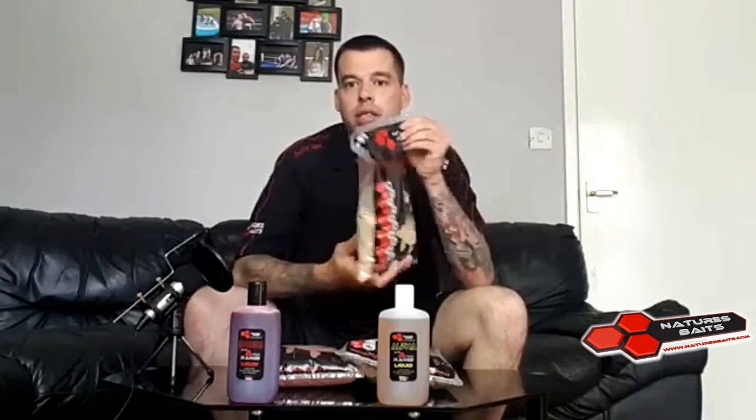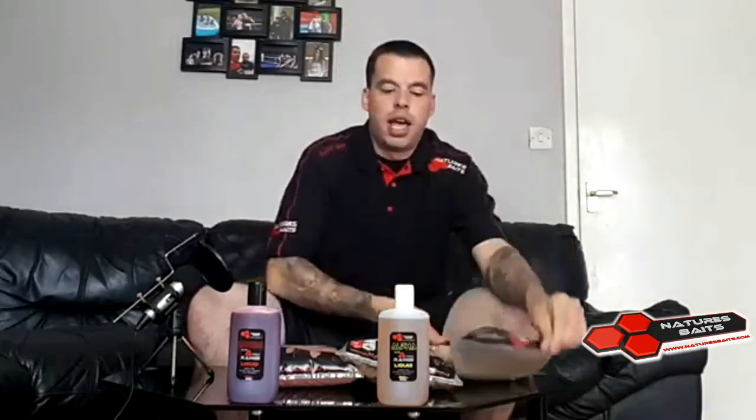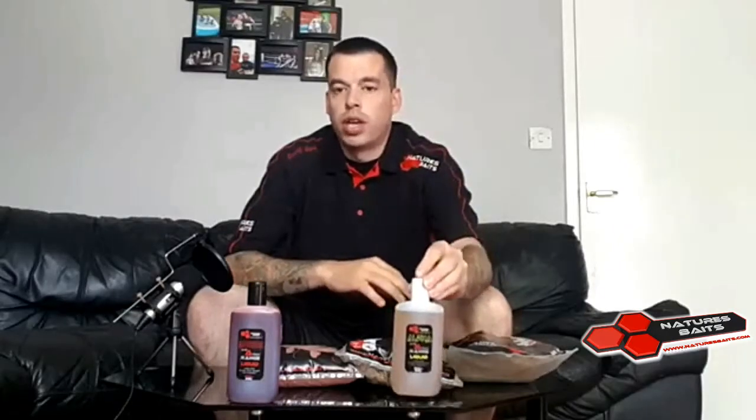You can also get the Alpha Stick Mix and the Alpha High Attract Glug, which also smells amazing. Put those three products together and fish with a combination of them — I'm sure your catch rate will skyrocket and you'll catch a lot of quality fish and hopefully break your PB quite soon.